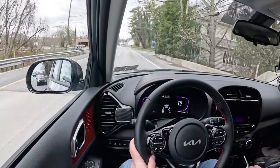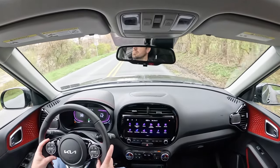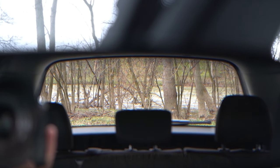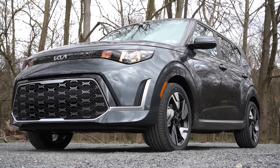Hyundai, Kia, and Genesis always do a wonderful job with their steering feel, allowing the driver to customize it based on drive mode — pretty cool. As for road noise and cabin noise, you do get a little bit coming into the cabin, but it doesn't bother me personally. Rear visibility with the shape of the Kia Soul is no issue whatsoever. That pretty much rounds out the performance segment of this review.